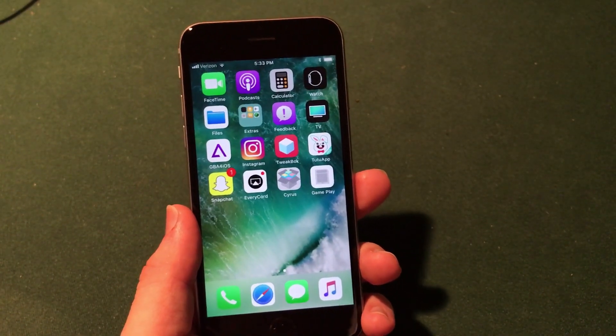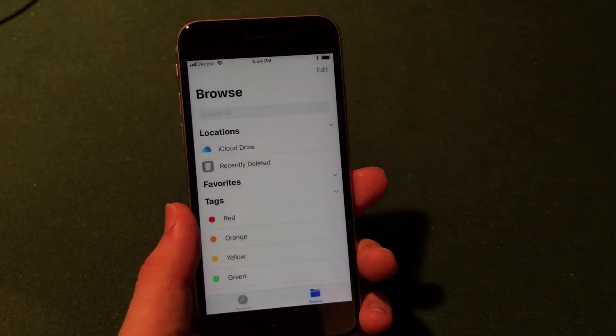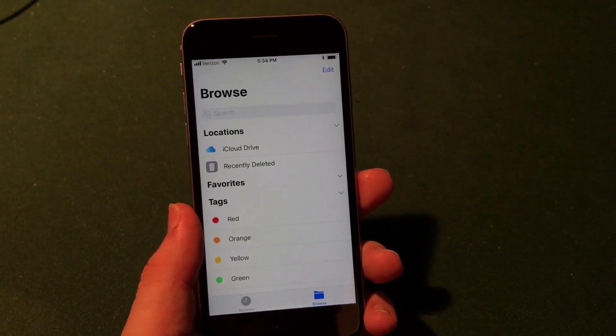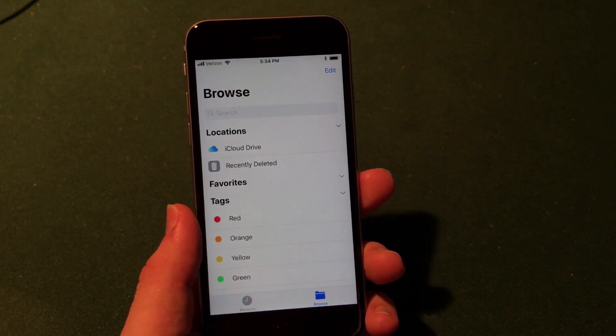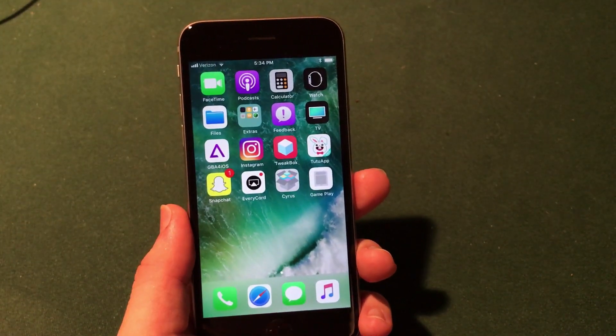Another change that I find rather curious is in the Files application on iOS 11 — they removed the 'On My iPhone' section used to view local files. That section was meant to view local files on your iPhone including photos and documents. I don't really know why they removed this feature, but hopefully we see it come back in the fifth beta. It's unfortunate but it is a change.